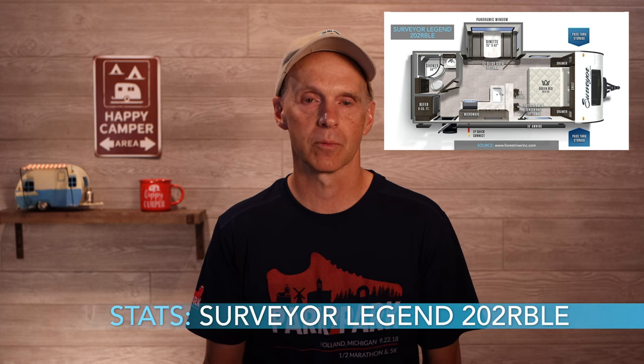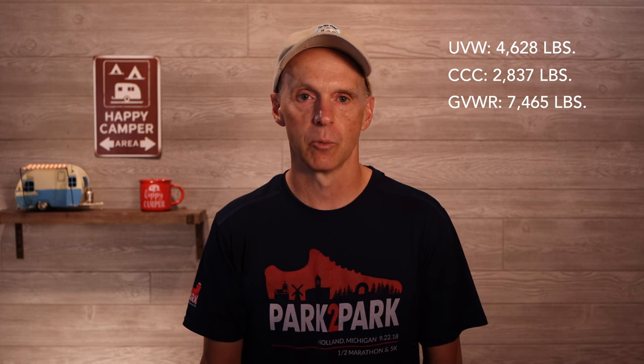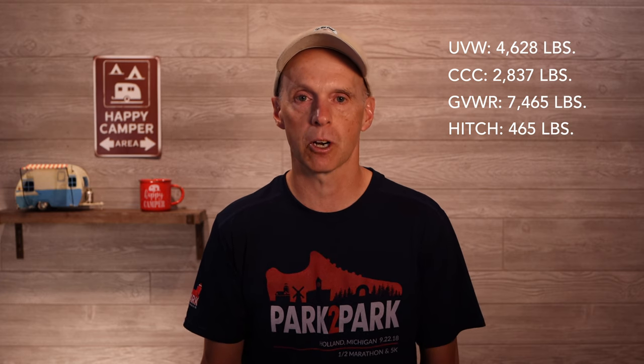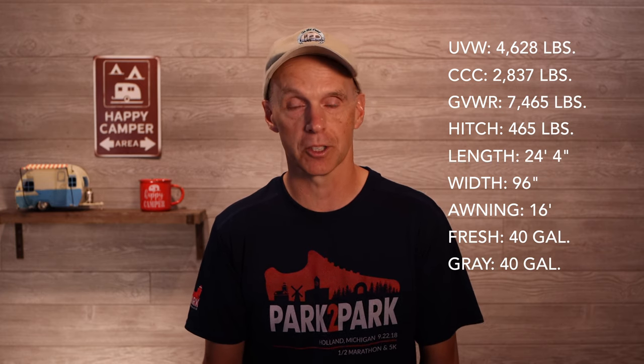First, let's look at another Forest River product: the Surveyor Legend 202 RBLE 2021 model. The unloaded weight is 4,628 pounds, very comparable to the R-Pod 202. It has a carrying capacity of 2,800 pounds with a gross vehicle weight of 7,465 pounds — considerably bigger than the R-Pod 202. The hitch weight is under 500 pounds, and it's almost as long at 24 feet 4 inches. The width is the same at 96 inches, but it has a longer 16-foot awning. It has a 40-gallon fresh tank, a 40-gallon gray tank, and a 30-gallon black tank.